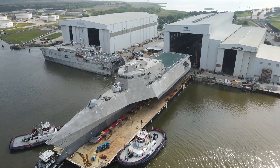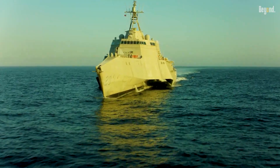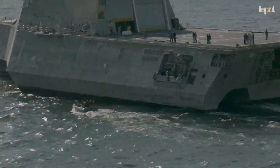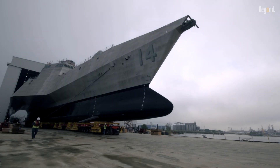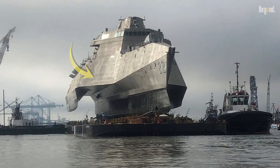The very thing that makes it awesome — that speedy, lightweight trimaran design — is what caused the massive problems. Zooming through the ocean, especially when the waves get big, puts way too much strain on the light aluminum body. Before long, several ships started getting structural cracks, especially in those high-stress spots.